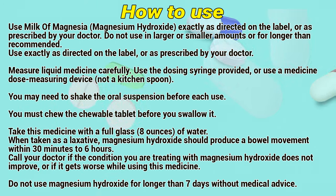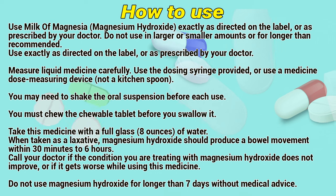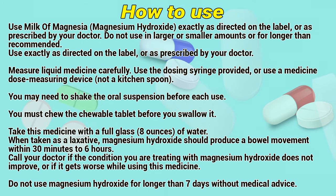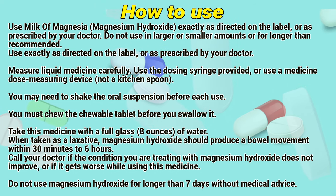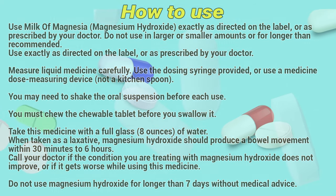Take this medicine with a full glass of water. When taking it as a laxative, magnesium hydroxide should produce a bowel movement within 30 minutes to 6 hours. Call a doctor if the condition you are treating does not improve or if it gets worse while using this medicine. Don't use magnesium hydroxide for longer than recommended days without medical advice.